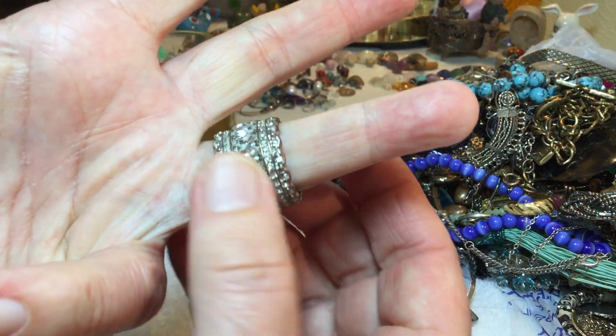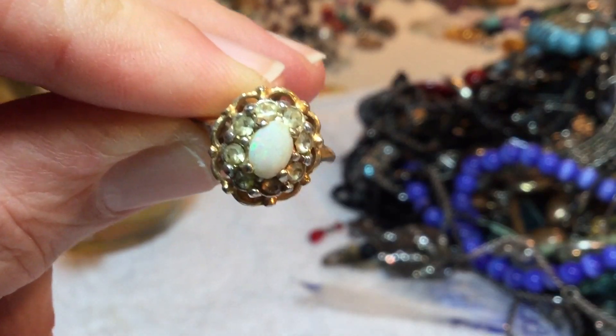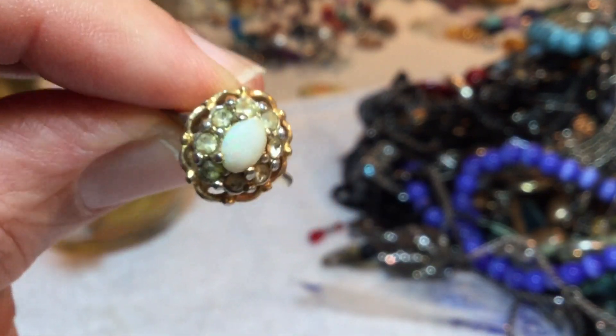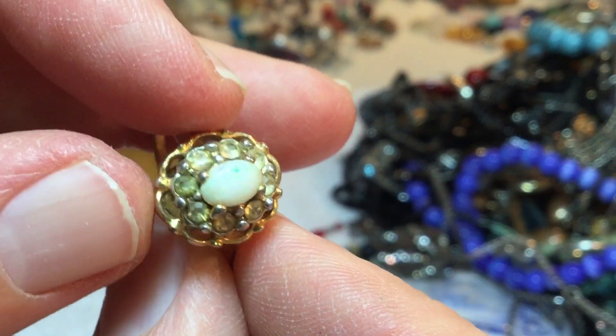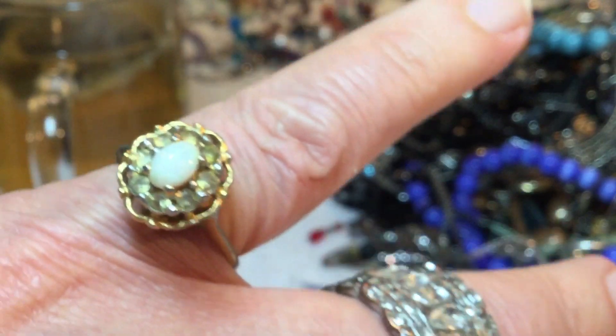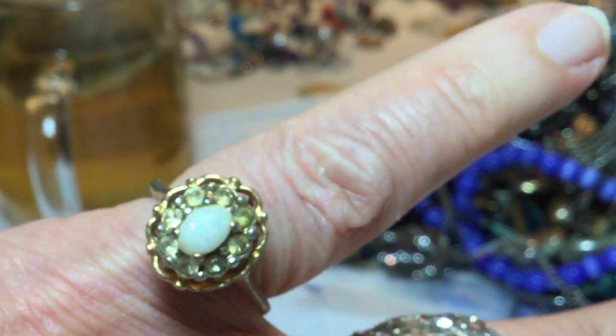That's a nice ring, and then this one I believe is an opal — it is gold electroplated. It has a nice stone but it is missing some of the bling. You can't really see it though.